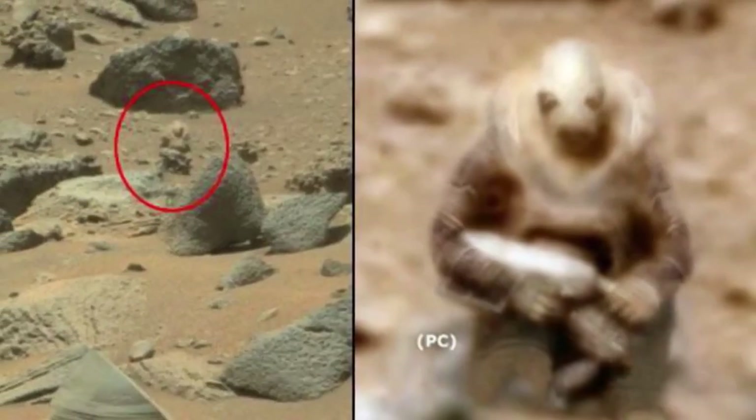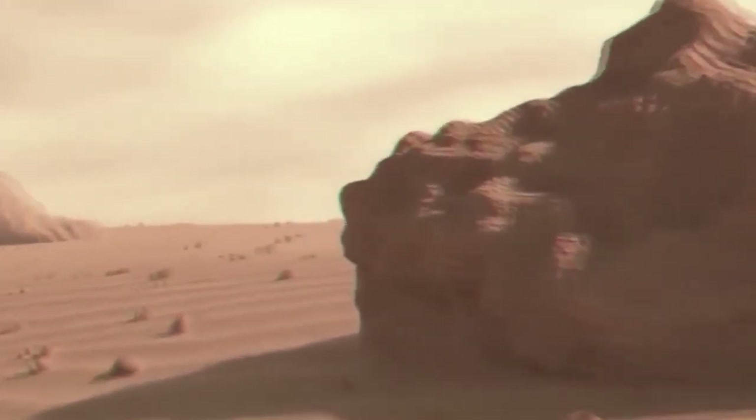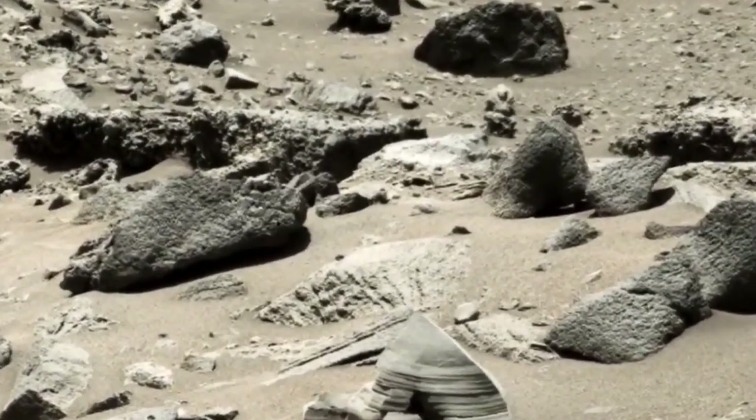Did you see it? Is it a rock, a Martian, or a defender of that planet? In either case, this disproves some scientists that think life on Mars has been extinct for a long time. This suspicious object fulfills all the characteristics we know about aliens: elongated head, black eyes, and no nose. But one thing caught our attention — it's apparently wearing a strange suit and holding something in its hands, like a weapon.